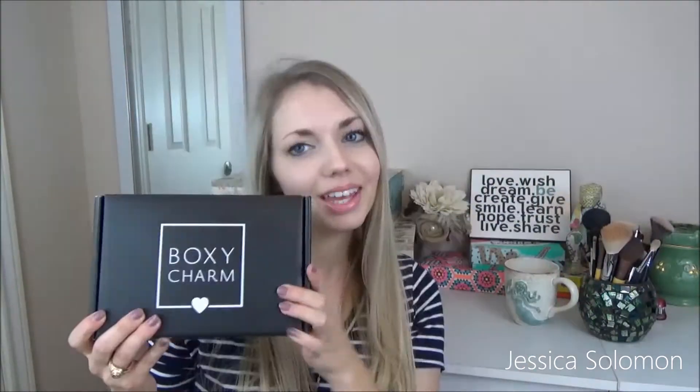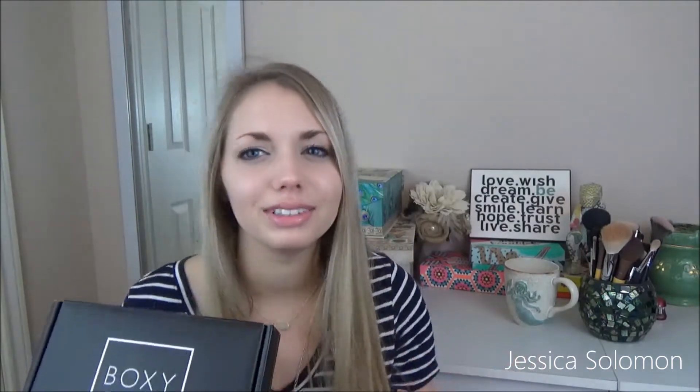So, today is very exciting because it's the first ever BoxyCharm. So if you don't know what this is, just a quick recap. This is a subscription box and it's $21 a month, but they send you full-size products. Not samples. Not little itty-bitties. Full-size products. Let's get into it.